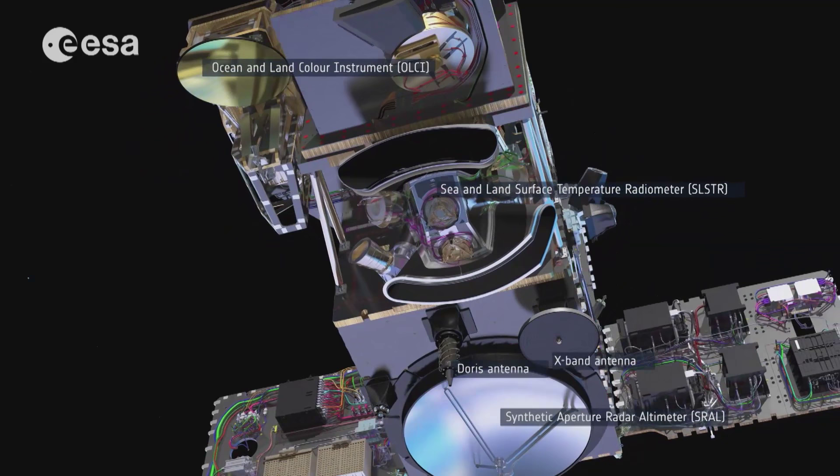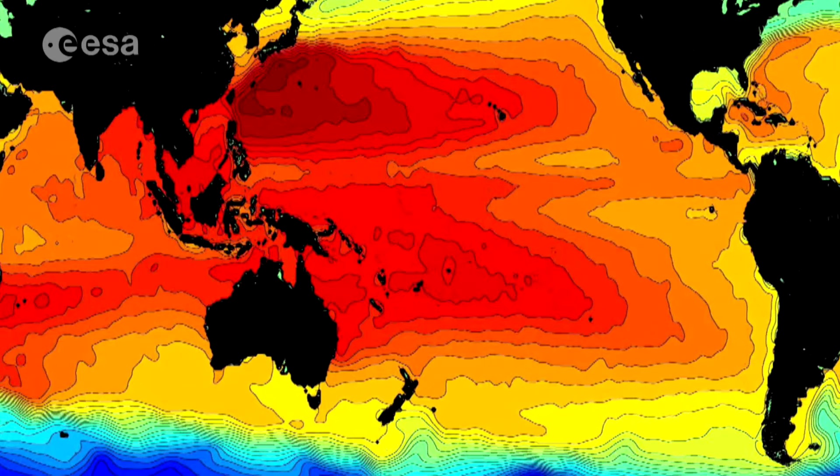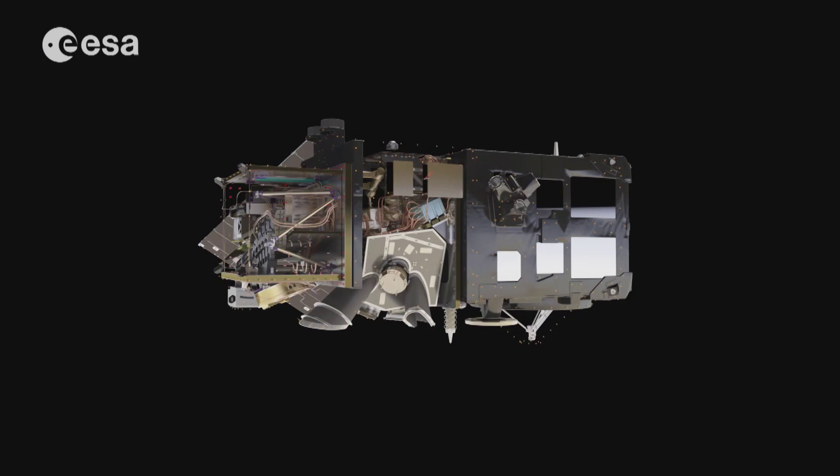Another instrument with a heritage is the Synthetic Aperture Radar Altimeter. It is used for measuring topography over sea ice, ice sheets, rivers, lakes, and also sea levels. It is an improvement on the CryoSat's altimeter.